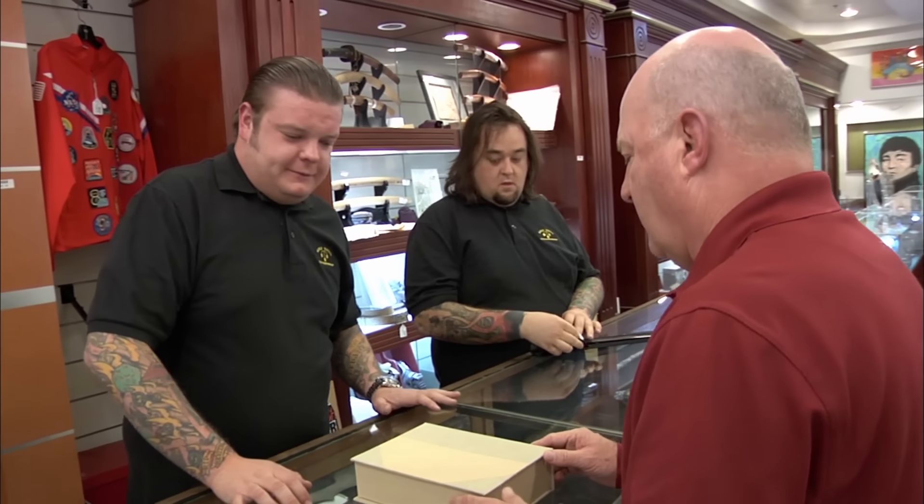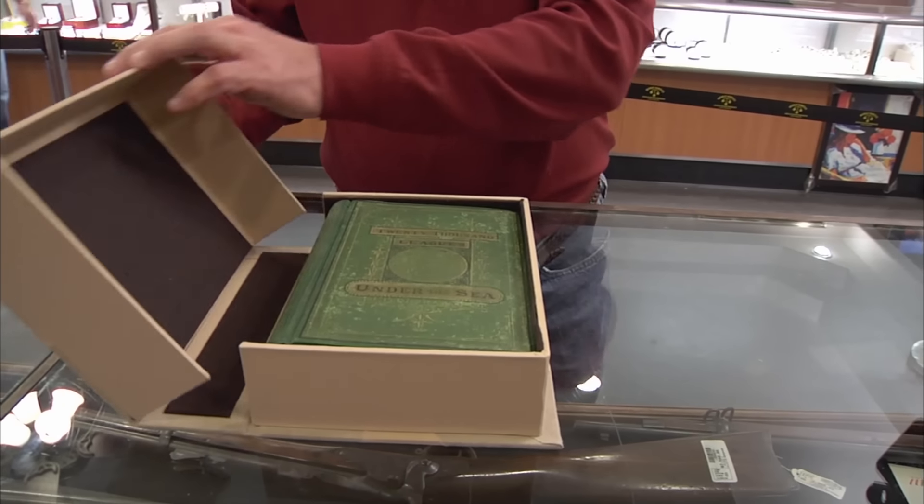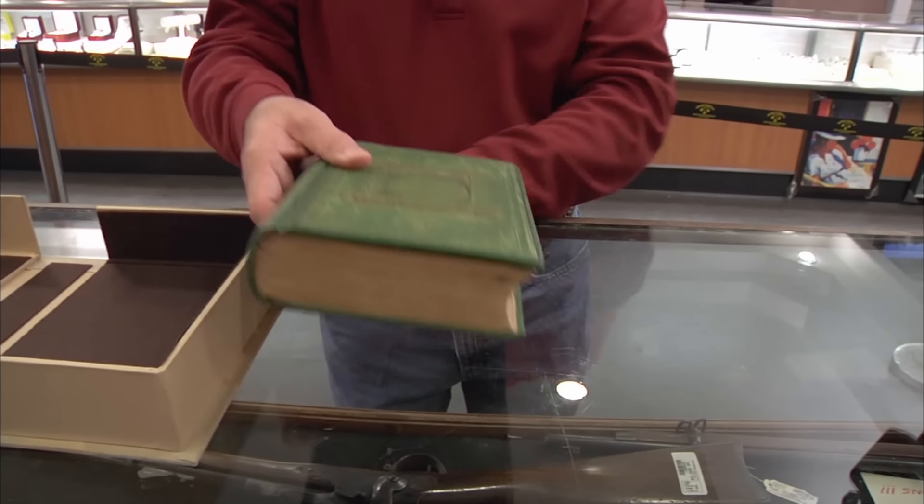Hey, how you doing? Gentlemen, what do we got here? What I have is a first American edition of Jules Verne's 20,000 Leagues Under the Sea.